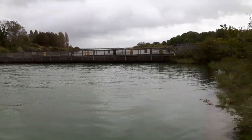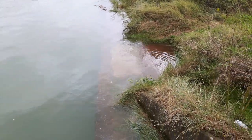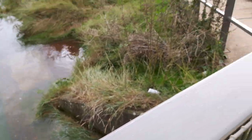On the other side you can see how high it is there. The water's right up over the footpath — you can walk along there at low tide.